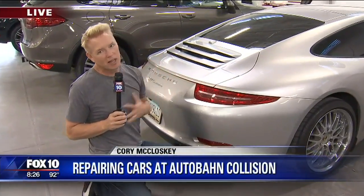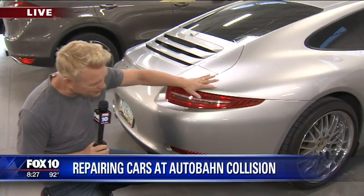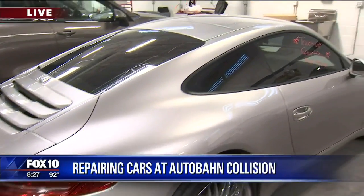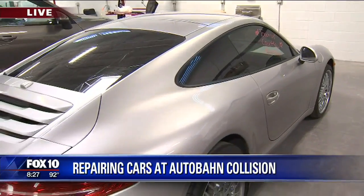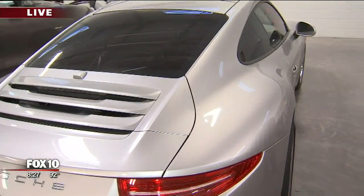Thank you for joining us. Good morning, you guys. You know I love cars — wherever they are, that's where I like to be. This is one of Porsche's flagships, the 911 Carrera. It's a new one. Even a brand-new, beautiful vehicle like this is going to take a ding now and then.